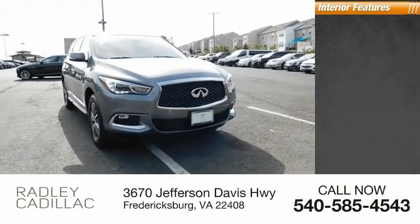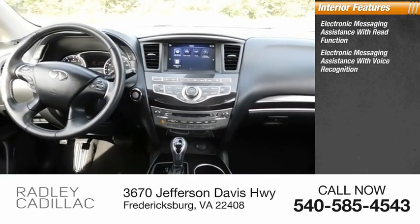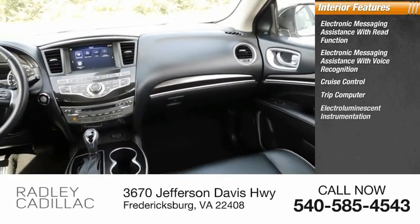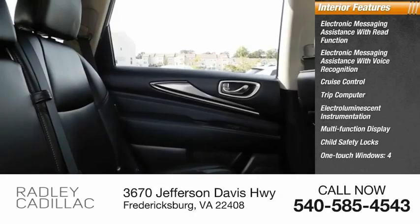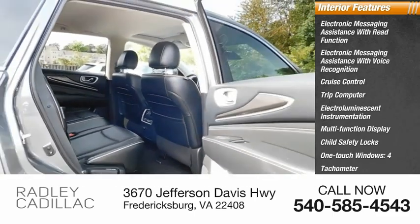Inside you'll find electronic messaging assistance with read function, electronic messaging assistance with voice recognition, cruise control, trip computer, electro-illuminescent instrumentation, multifunction display, child safety locks, one-touch windows, tachometer, airbags, passenger occupant sensing deactivation.